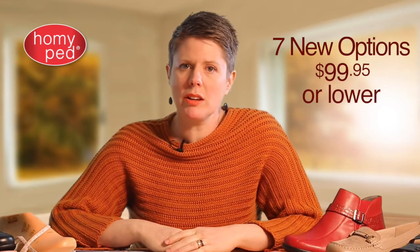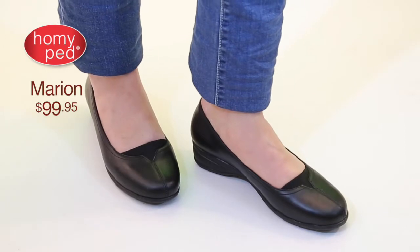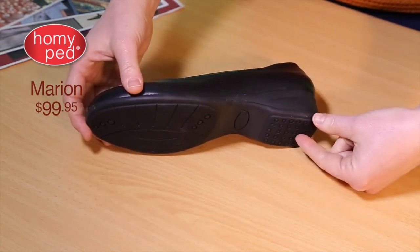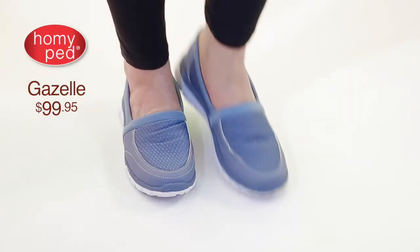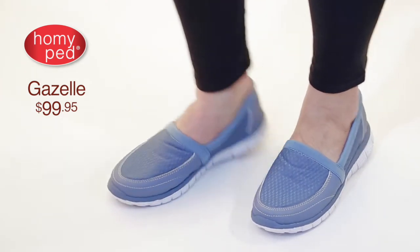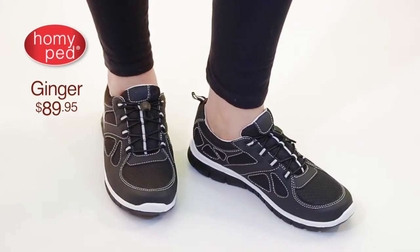Let's talk about an initiative that's going to bring a new customer to your business and increase your stock turn. For AW16 we will launch seven new options at the highly affordable price point of $99.95 or lower. Our new slip-on style Marion is an all-leather upper at $99.95, featuring our standard shank-based internal engineering providing balance and stability on a durable and flexible rubber wedge sole. Gazelle and Ginger are extremely lightweight active casuals in five great colors for $99.95 and $89.95. These entry price products will provide the opportunity for high volumes without compromise to the Homey Ped promise of confident support.